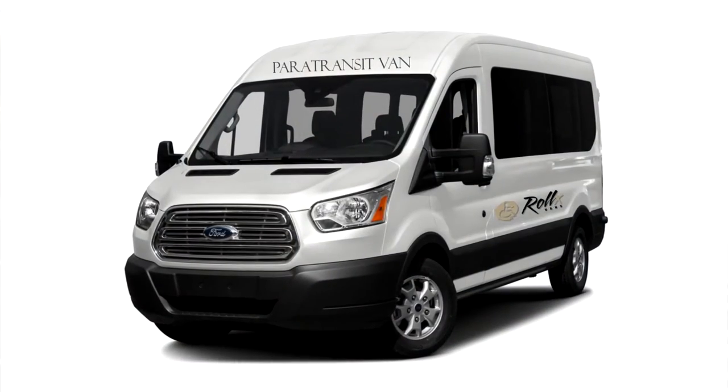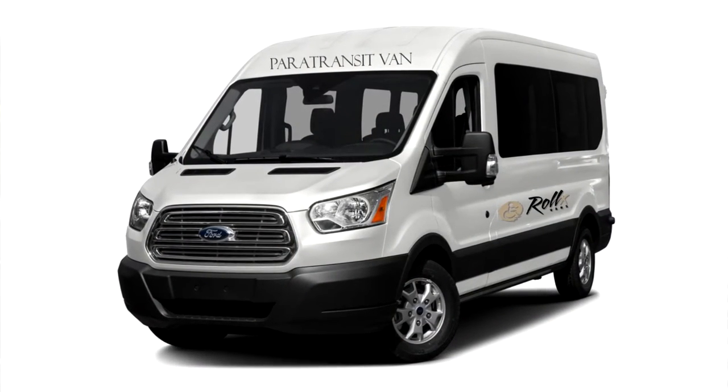The Ford Transit van is another option to consider for commercial transportation when ADA compliance is required. The longer wheelbase will easily accommodate multiple wheelchair passengers and still allow for flexible ambulatory passenger seating.